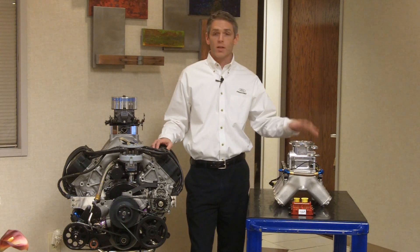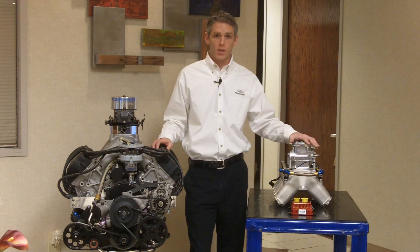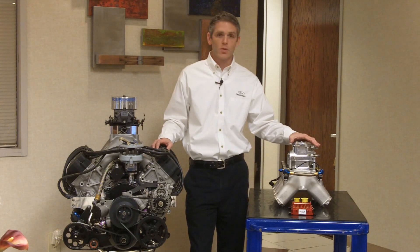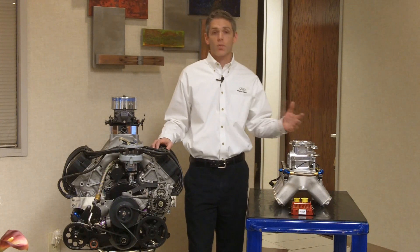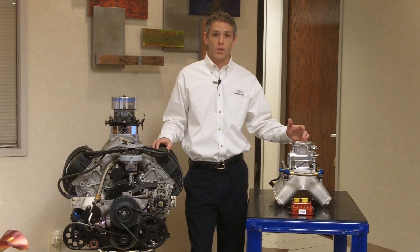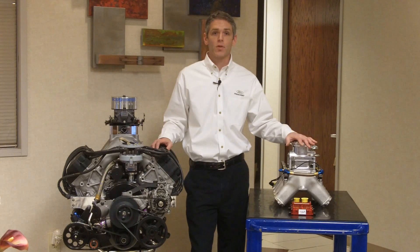Starting in Daytona, we are going fuel injected in the Cup Series, as many of you know. It brings about a lot of new technology into the sport, a lot of relevance to our street cars and what you guys drive every day.